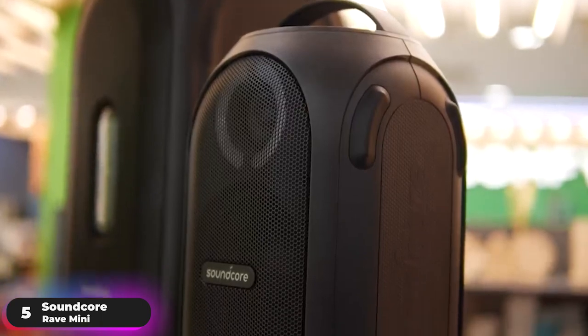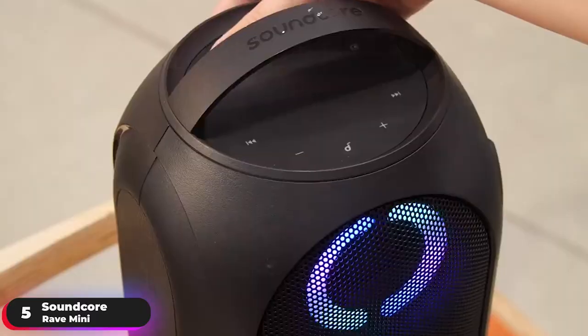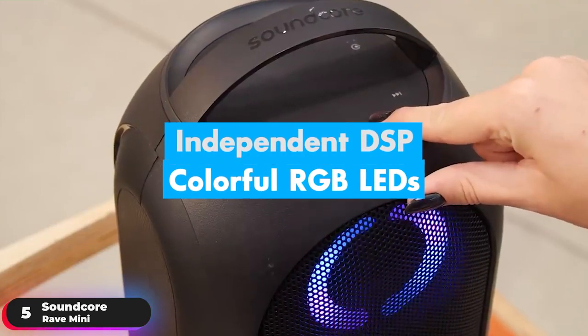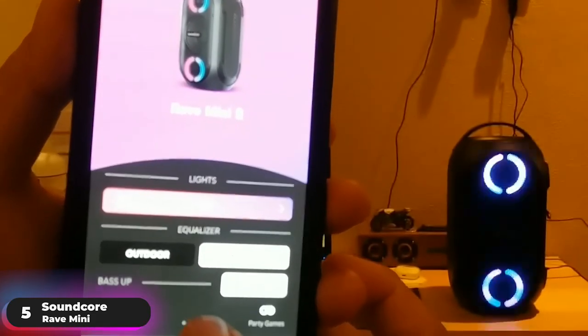A playlist packed with big beats will start the party, but a thumping light show will start a rave. The custom rave party lighting algorithm and independent DSB sync colorful RGB LEDs to the beat. Choose from 6 custom modes and feel the lights pulse, flow, and chase each other in harmony with the rhythm.